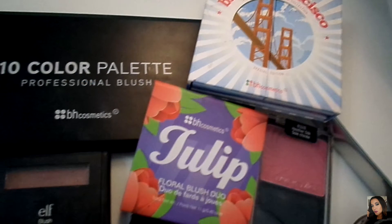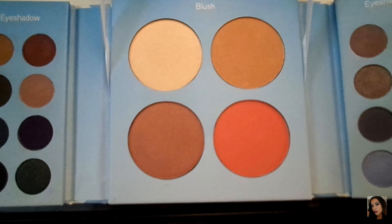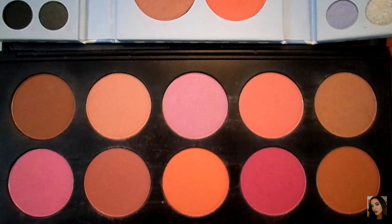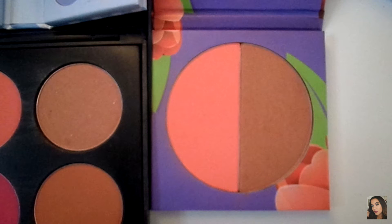I'm going to begin with BH Cosmetics blushes. Here I have the San Francisco collection, the 10 color palette, and the tulip duo. In the San Francisco palette, you get four blushes and some eyeshadows. I do not like the eyeshadows, but the blushes are good and they all have a sheen to them. The 10 blush palette is a versatile palette — it has peaches and pinks and creams in both matte and iridescent shades. The pigment is decent; if anything, you can build them up. In the tulip duo, the peach shade is matte and the bronzy shade is iridescent.